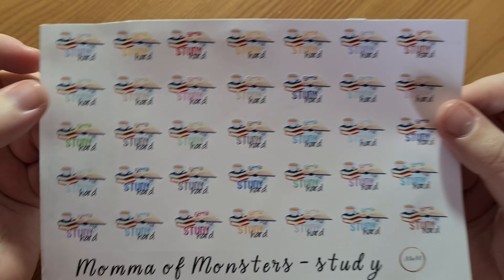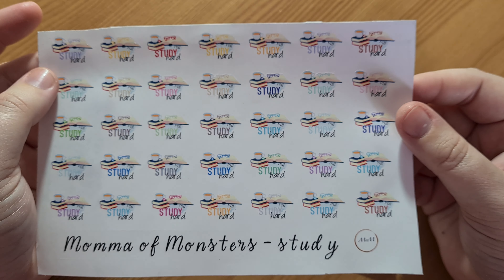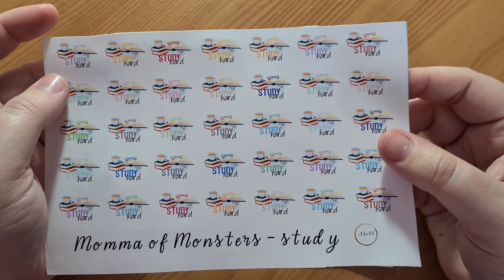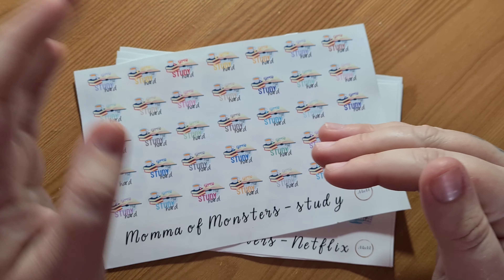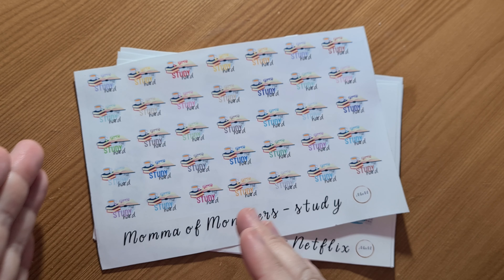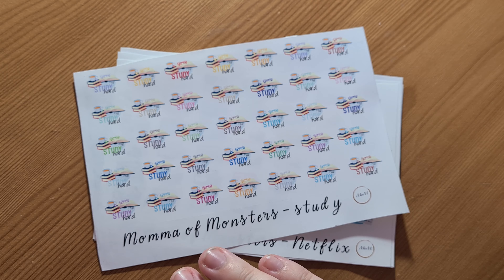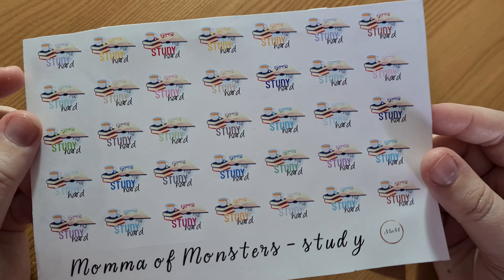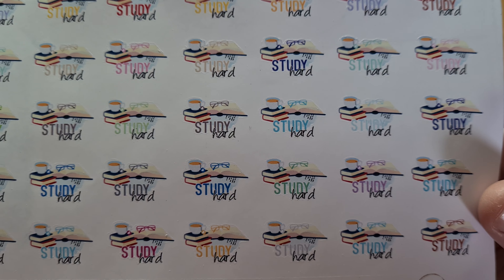So I did say that I needed about a hundred of these study hard stickers. I start back at college on Tuesday, and there's quite a big jump between the course that I just did, which was an NC, and an HNC. So I've got a funny feeling I'm going to be using these a lot, but they are so pretty.